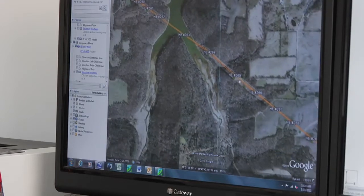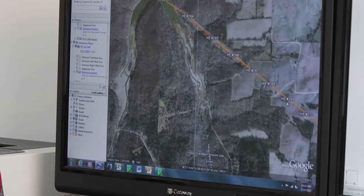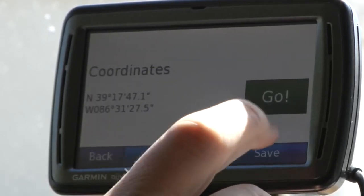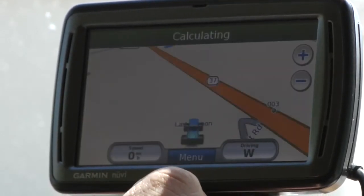Once it pulls up in Google Earth, I can zoom in on structure 265 and get the exact coordinates of that structure. We'll plug those into the Garmin and have it take us right to that location.